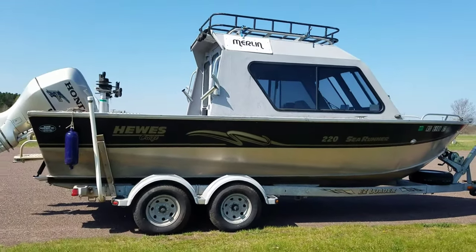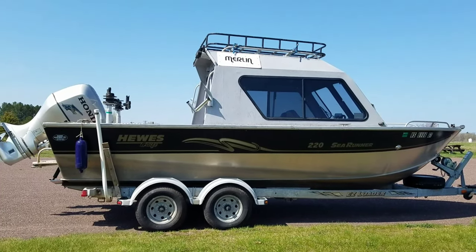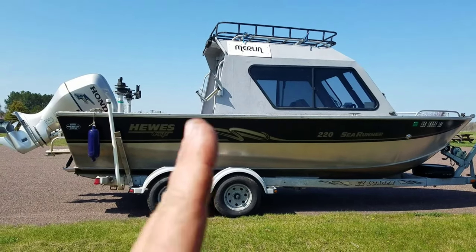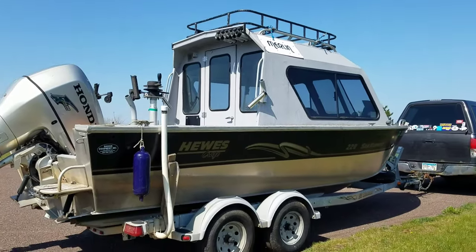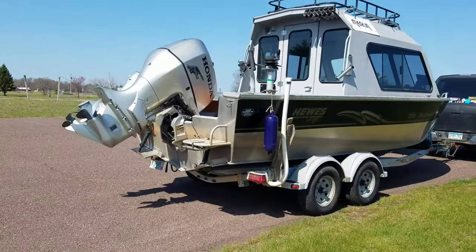They did away with the 22 footers for some reason — seems like they're going backwards, but that's just me. This one has the hardtop Alaskan bulkhead, which means it's got the hard back with a locking door so you can keep the heat in and the weather out, and some fish curtains.